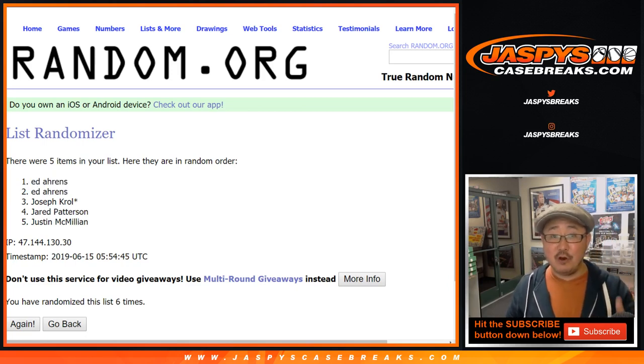Thanks, everyone. Joe for jazpyscasebreaks.com. More one-box breaks in the store — we'll knock those out tomorrow. Bye-bye.